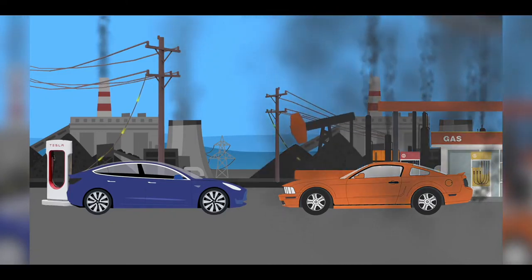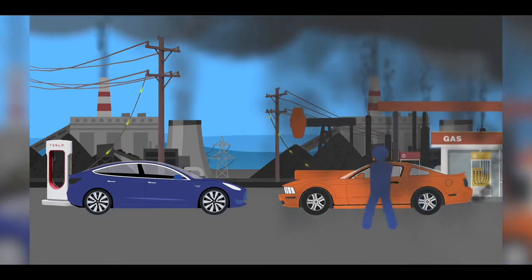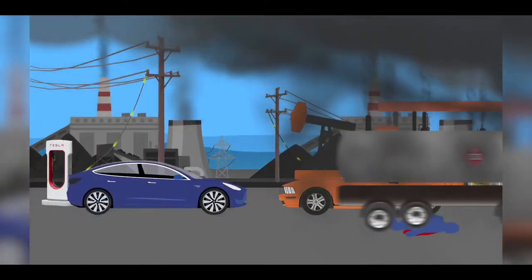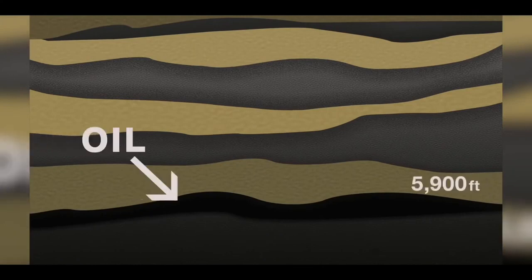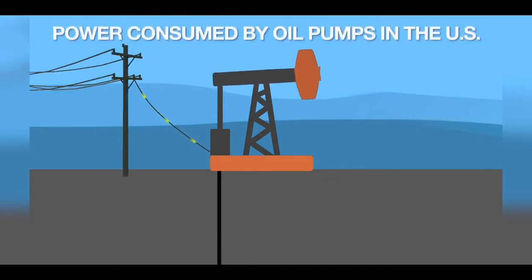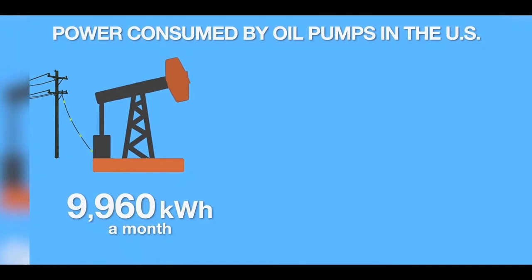So what goes into producing the fuel that you burn in your car every day? Gasoline or petrol starts as oil, on average 5,900 feet below the surface of the Earth. A great deal of oil is extracted using what is called a pump jack. Pump jacks don't run by themselves — in most cases they use electricity.